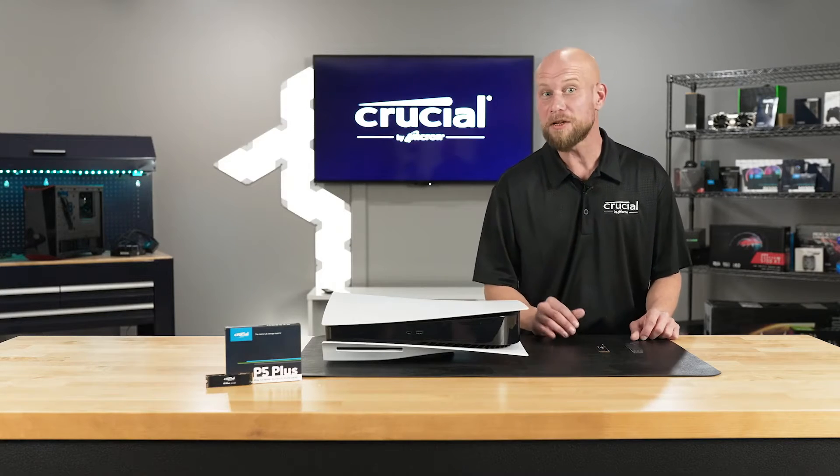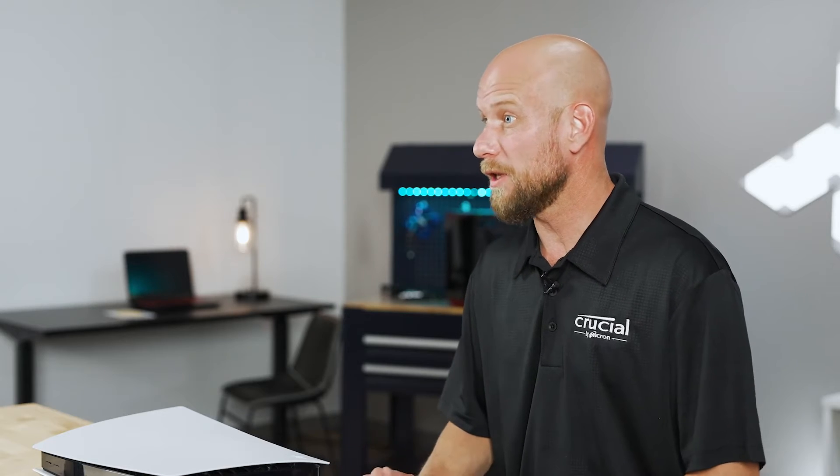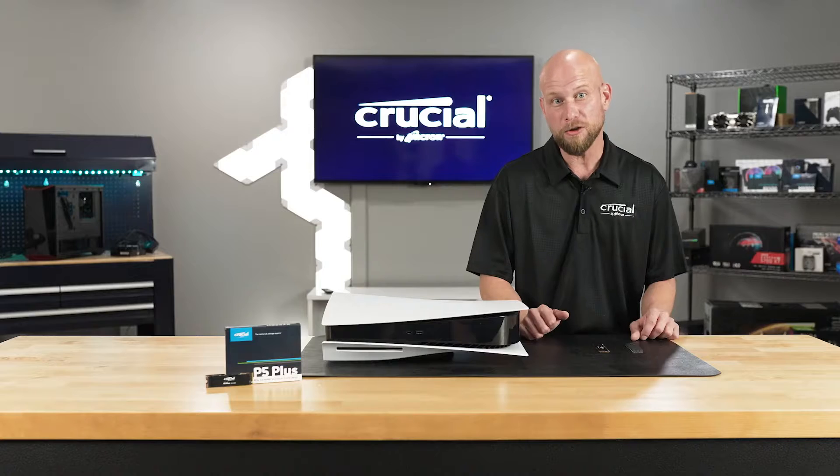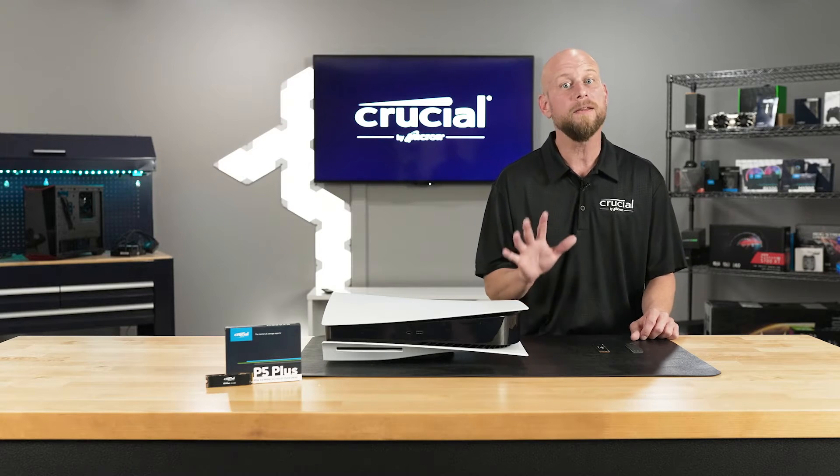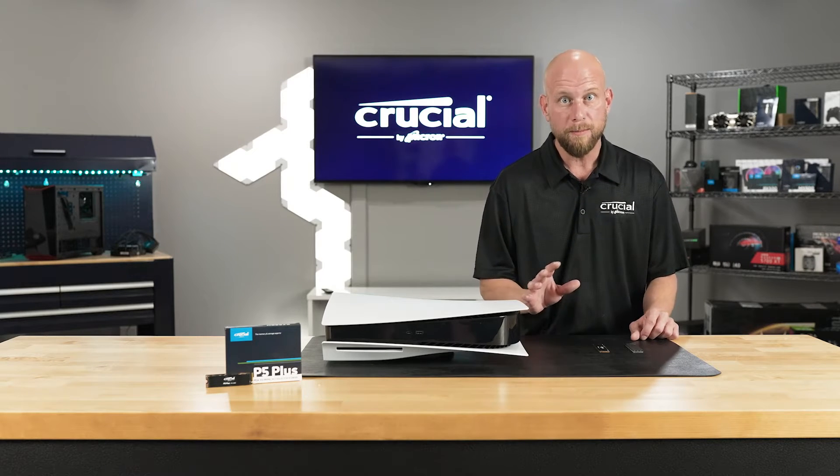Sony's PlayStation 5 now has the capability to support third-party internal NVMe SSD upgrades. Now this is still in the beta access phase, but we're expecting the full release to come out later this fall.